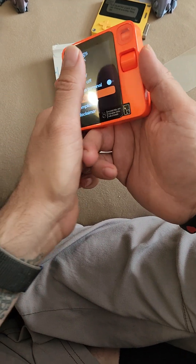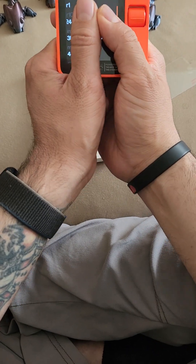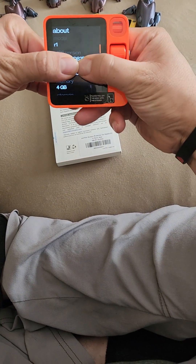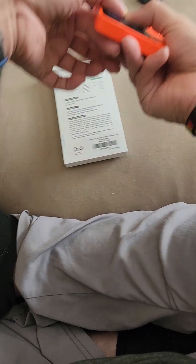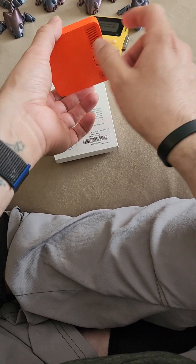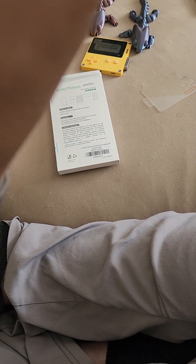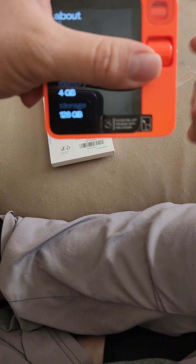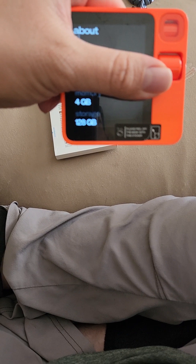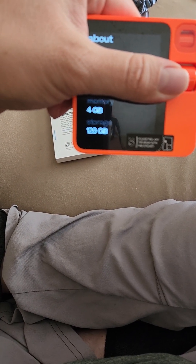People don't show this — let me see if I can show this without showing my information. I don't want to show my personal info, but there's the memory and storage. People — I haven't seen anyone show that. RAM and memory are both visible here.